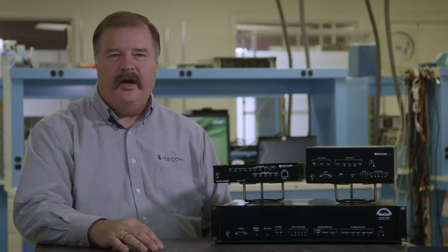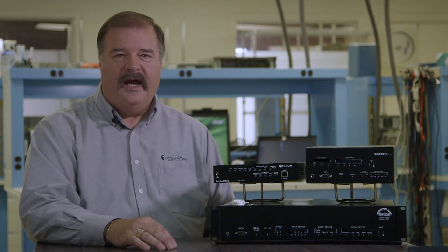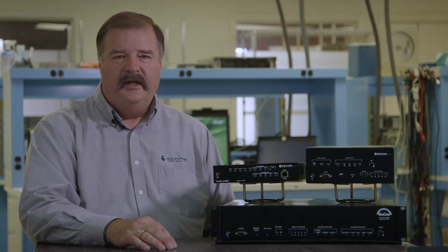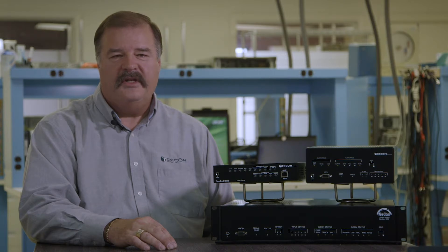These are all symptoms of a network that has poor synchronization or no synchronization. If you have an island network installed on a college campus or a medical facility, perhaps everything's working fine in your own little world. But the minute you try to transfer calls or data outside into the public network, you start seeing these same symptoms occur.